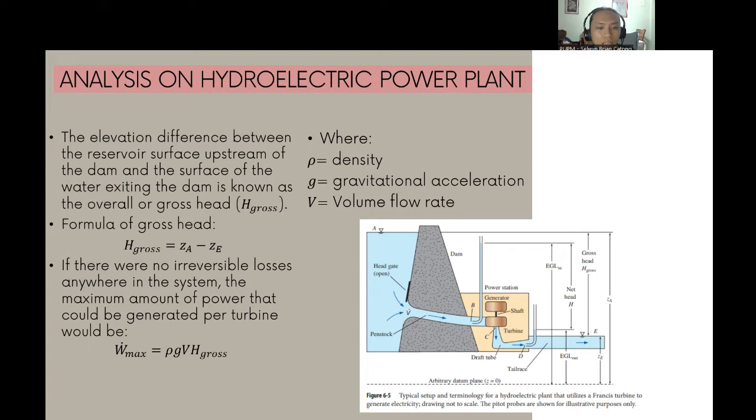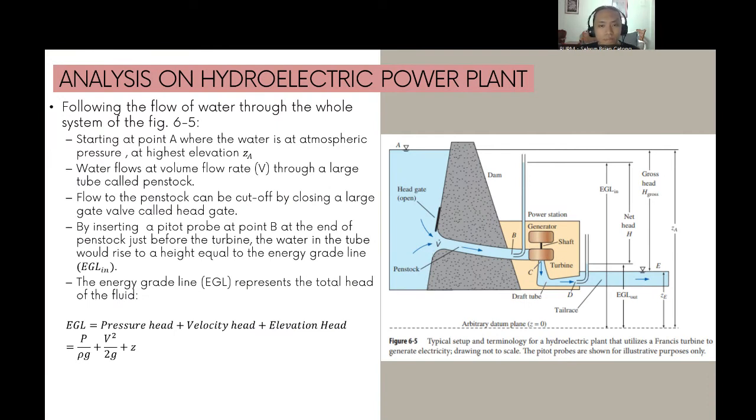In Figure 6.5, a typical hydroelectric dam generates electricity using Francis reaction turbines. The elevation difference between the reservoir surface upstream of the dam and the surface of water exiting the dam is the overall or gross head H_gross = Z_A - Z_E. If there are no irreversible losses anywhere in the system, the maximum power per turbine is W_max = ρgV̇H_gross, where ρ is density, g is gravitational acceleration, and V̇ is volume flow rate.